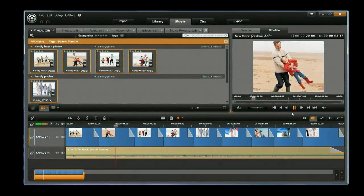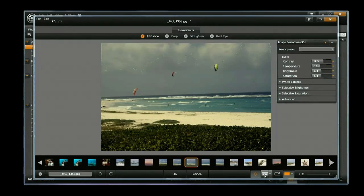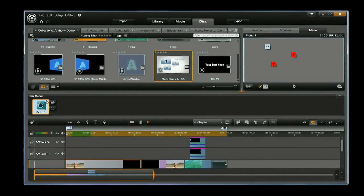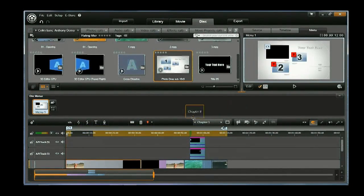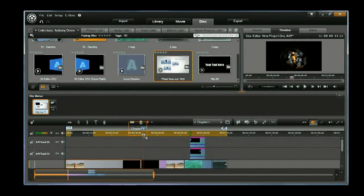We're going to show you how to use the montage feature, how to enhance your photos, your video, and your audio — before you ever go to your timeline. And once you're done with all your editing, we'll show you how to create a DVD or even create your own file to play back on your PlayStation 3 or your Xbox.